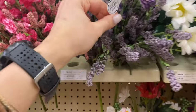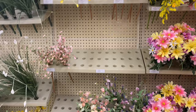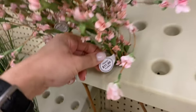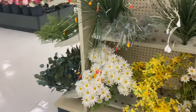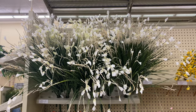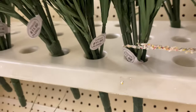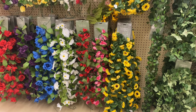Here we have lavenders at $13.99. Right next to them are flowers that remind me of spring blossoms, priced at $11.99. Then we have what I call statement stems — you can place them in a vase on their own and already have a beautiful piece of decor that adds a lot of character and height to your space. These are also $11.99, and I don't think that's expensive at all.